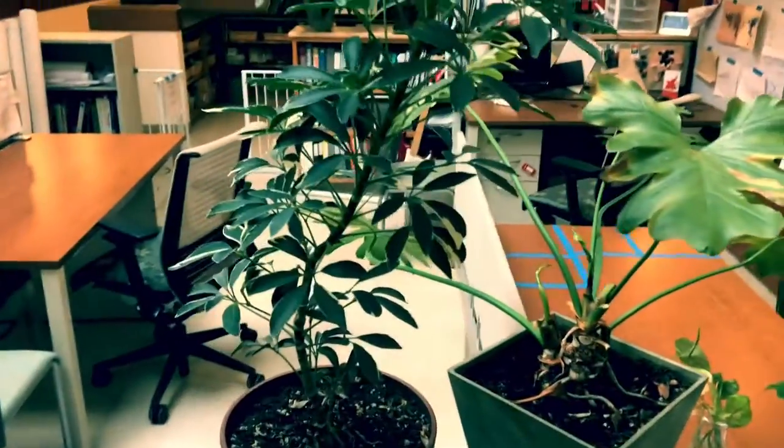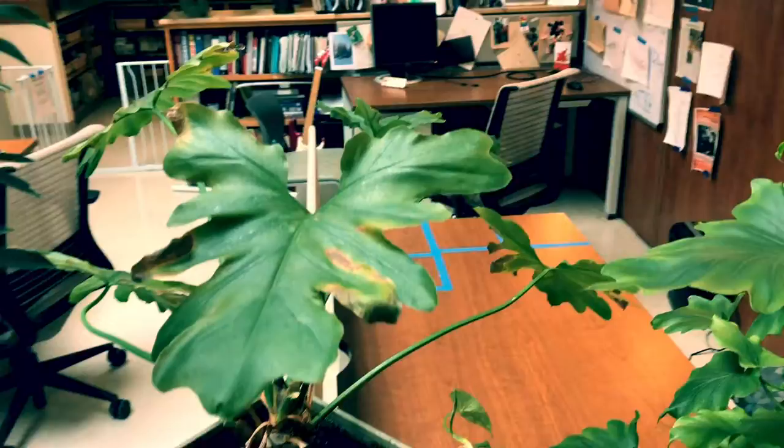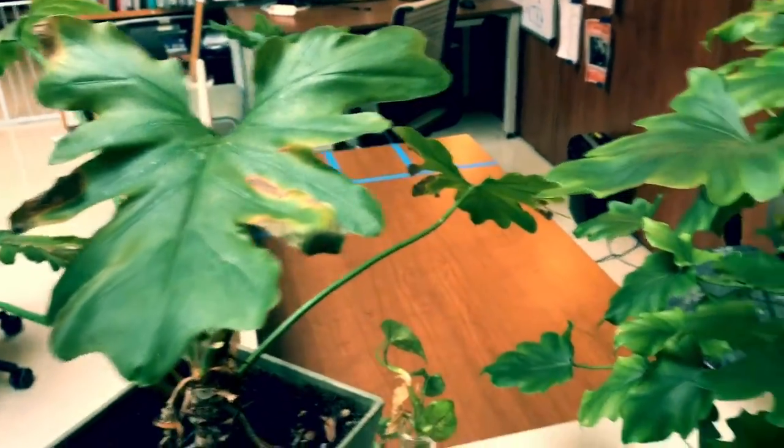This is called an umbrella tree. And another split-leaf philodendron that's not doing so well.